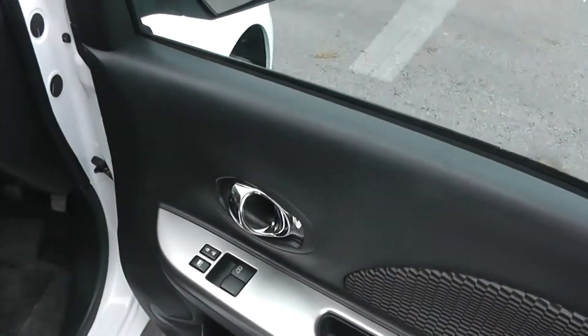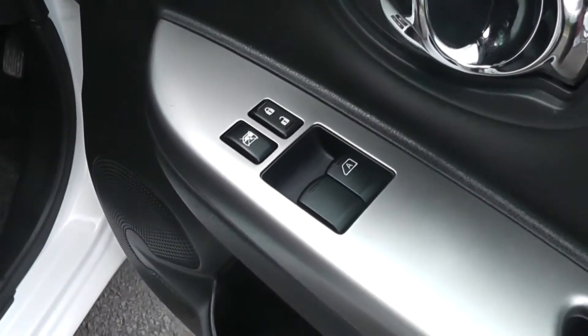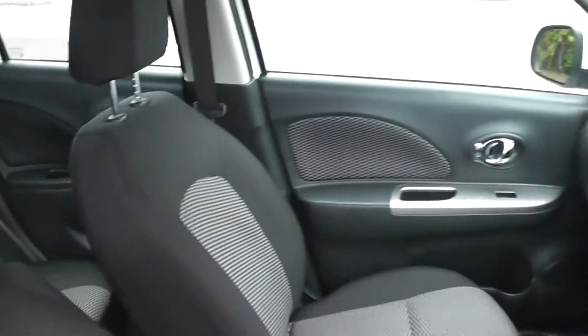Opening the front door, once again you'll see they come with chrome finish handles, electric windows in the front and audio speakers in both doors. The seats are finished in black graphite cloth.